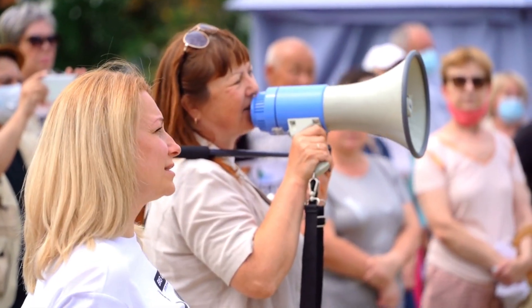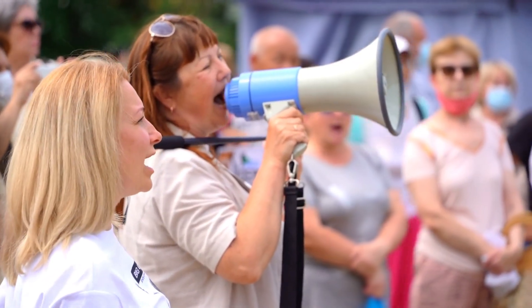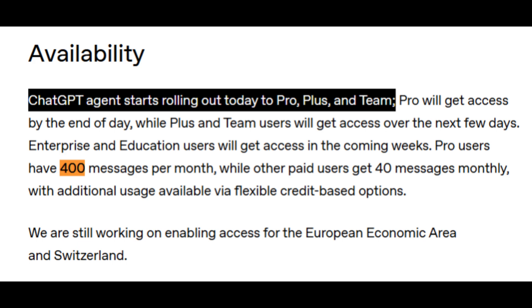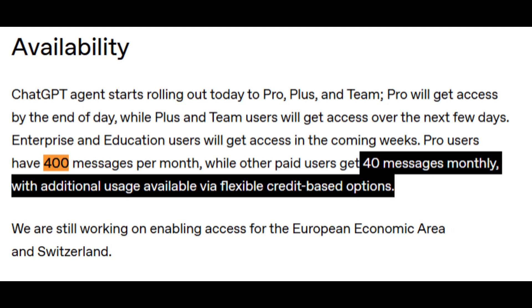If you're wondering when you can try it, the rollout has already started. If you're on a Pro, Plus, or Team ChatGPT plan, you'll start seeing it soon. Pro users get up to 400 agent messages per month, while Plus and Team get 40 messages plus additional credits.